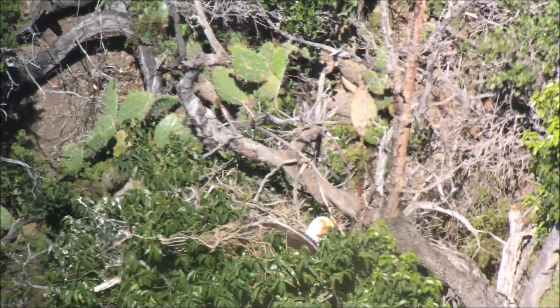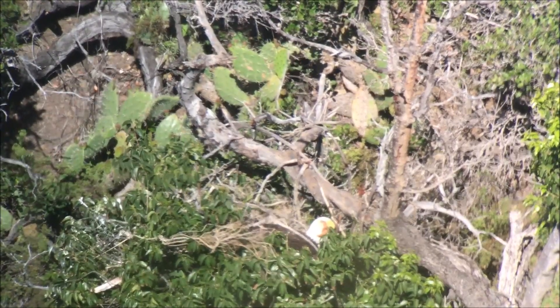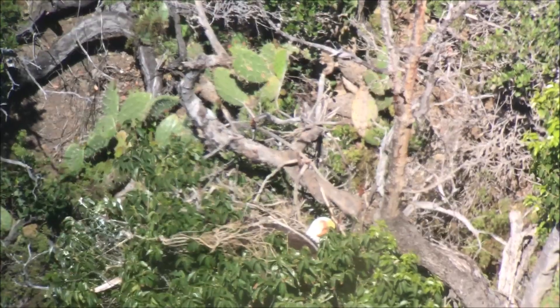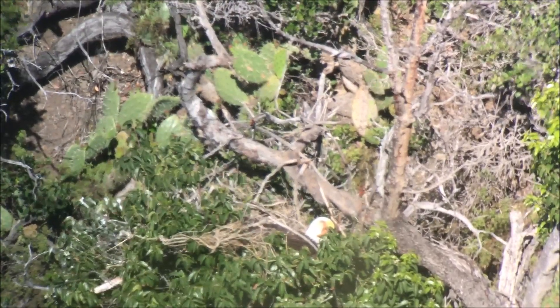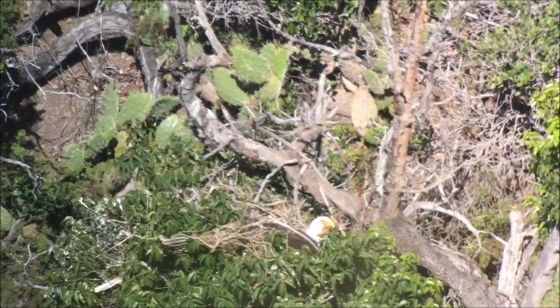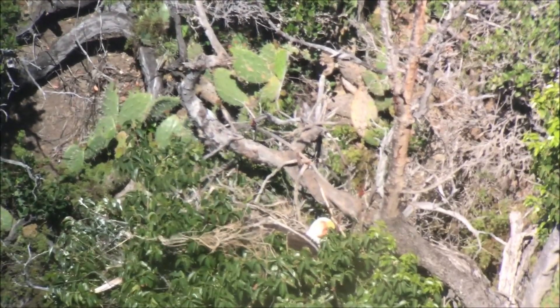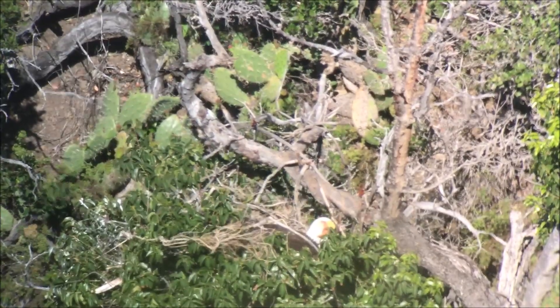This is May 21st at the Seal Rock's Nest. The tree is really growing up so it's hard to even see anything, but it looks like there's still an incubation posture. This is a couple weeks past when I expected anything to hatch, so it's unlikely we'll have any chicks here this year.